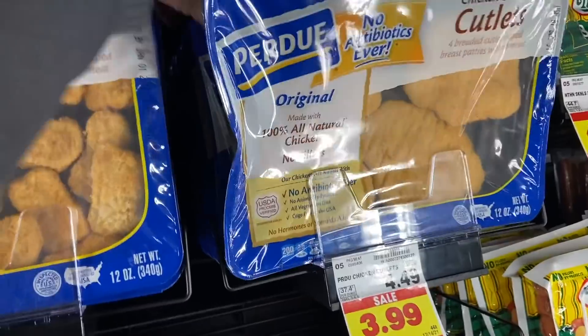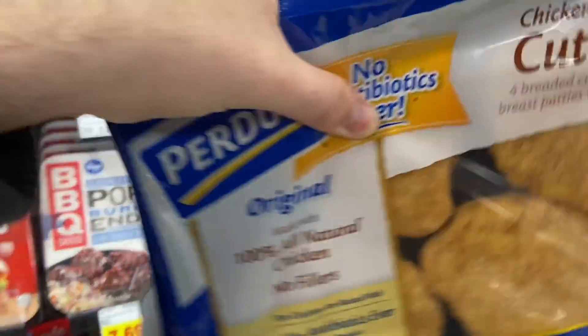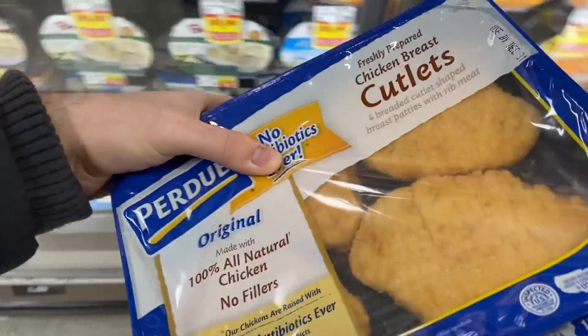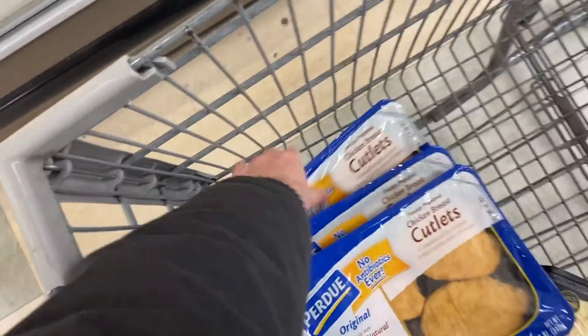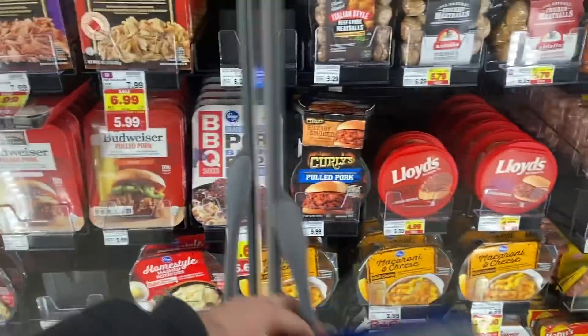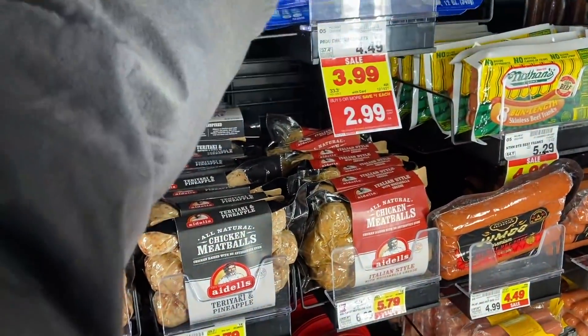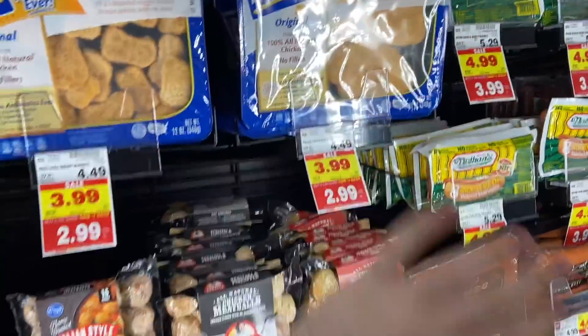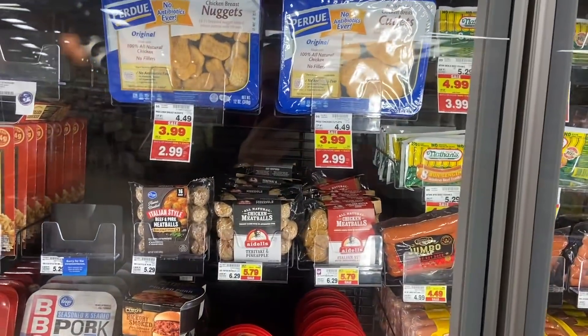I'm going to grab some Purdue chicken breast cutlets — I'm so excited for this one. These are $2.99 each on our mega sale. There's a printable coupon for $1 off when you purchase any two. That makes them $2.49 each, but then Ibotta has rebates for $2 back on one. Since I'm buying two, I get that back twice, making them $0.98 for both — just $0.49 each. They're regularly $4.49, so that's about 90% off.